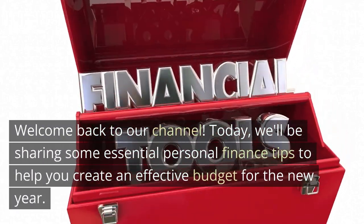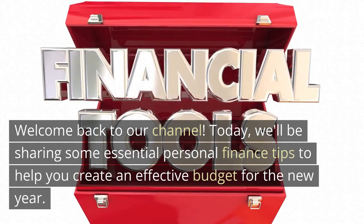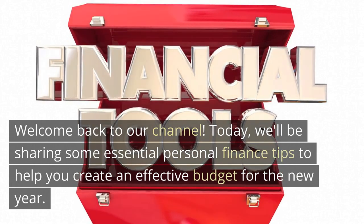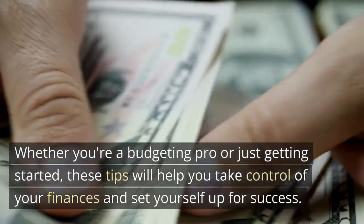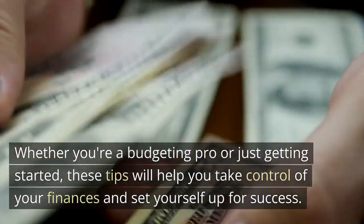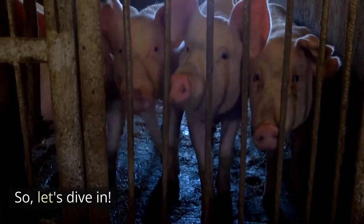Welcome back to our channel. Today, we'll be sharing some essential personal finance tips to help you create an effective budget for the new year. Whether you're a budgeting pro or just getting started, these tips will help you take control of your finances and set yourself up for success. So, let's dive in.